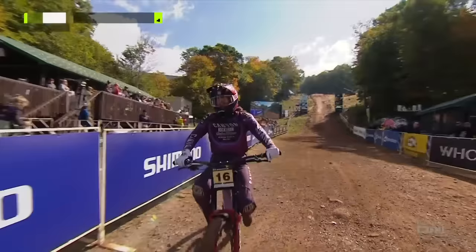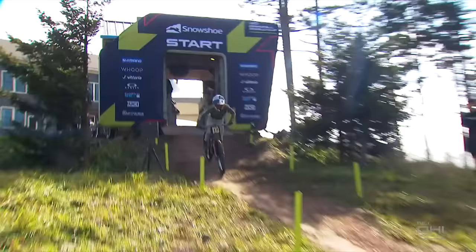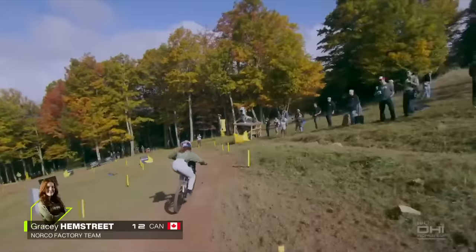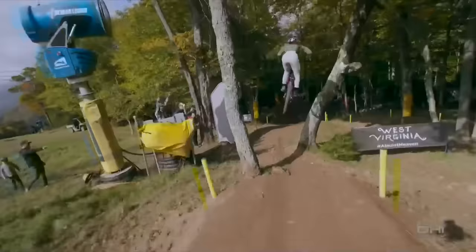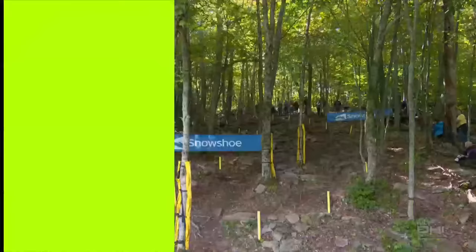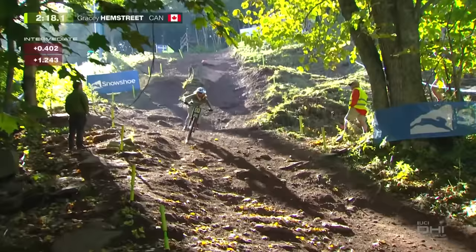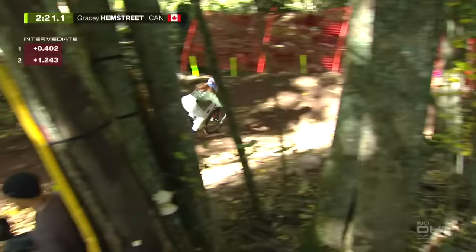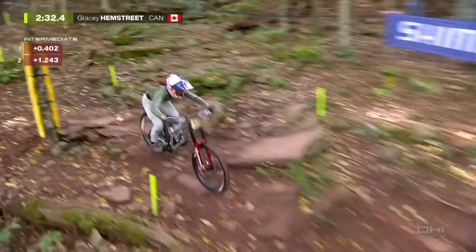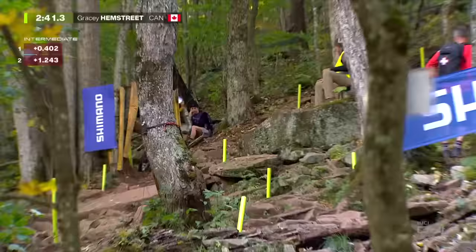Still one and a half seconds outside the fastest qualifying time from Valentina Hole yesterday. Gracie Hamstreet — she's been in the wars this week with a couple of big crashes in the rocks, but made of tough stuff. First year elite, the young Canadian. Inside on the first corner — she didn't even use the berm. Really active body position, really good in the air too. The big jumps and gaps won't faze her at all. But 1.2 back at the second split — she went inside, though the outside line is key to open that big corner, with the berm just waiting as your catch.